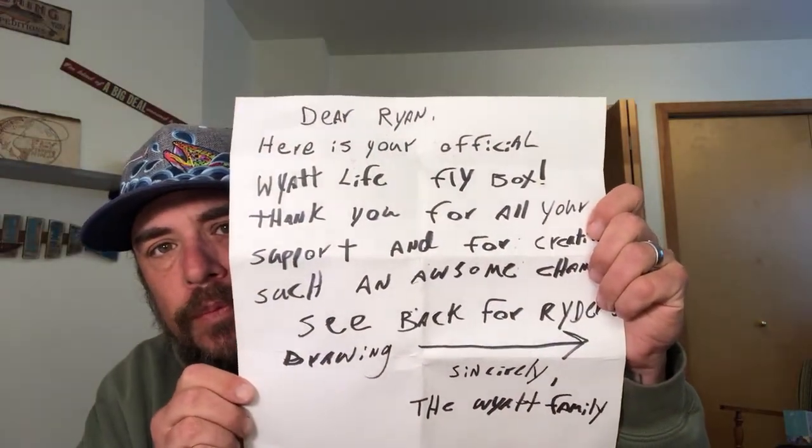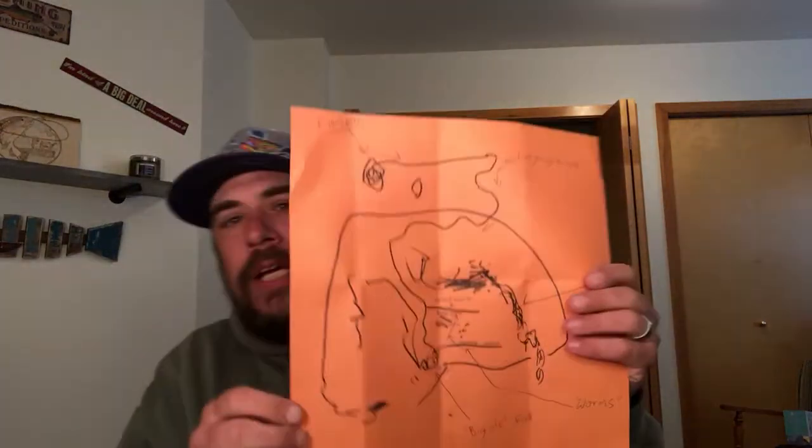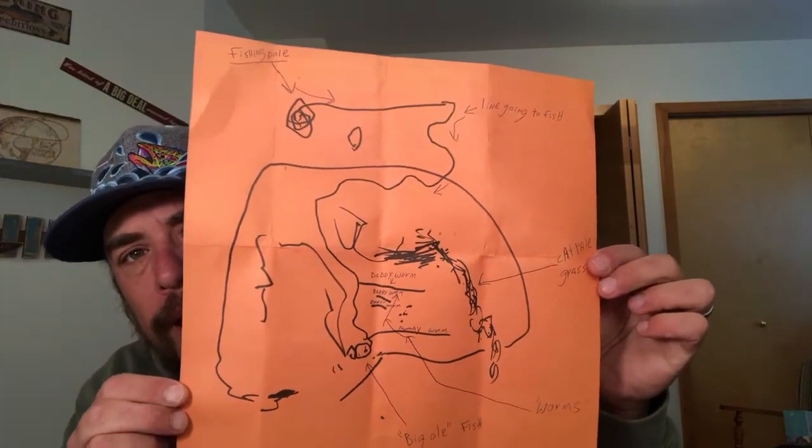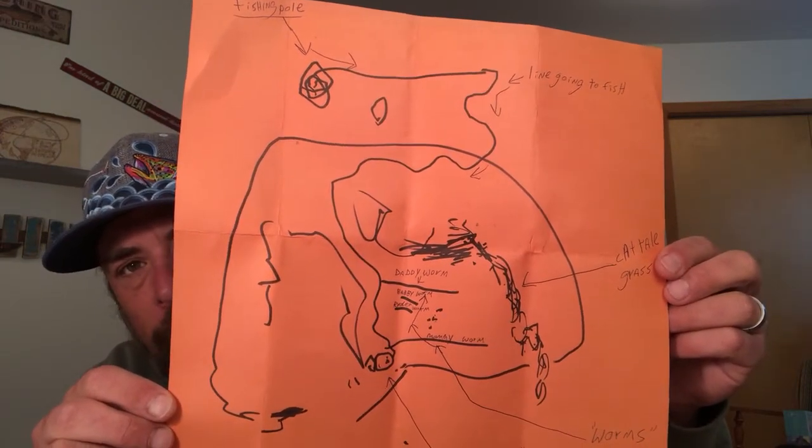He signed it 'The Wyatt Life' for me, which is super cool. With the case also came this note and this really cool picture that Ryder drew on the back. Hopefully you guys can see the writing on there — Ryder drew this, which is awesome. This will actually be hanging back behind here eventually.